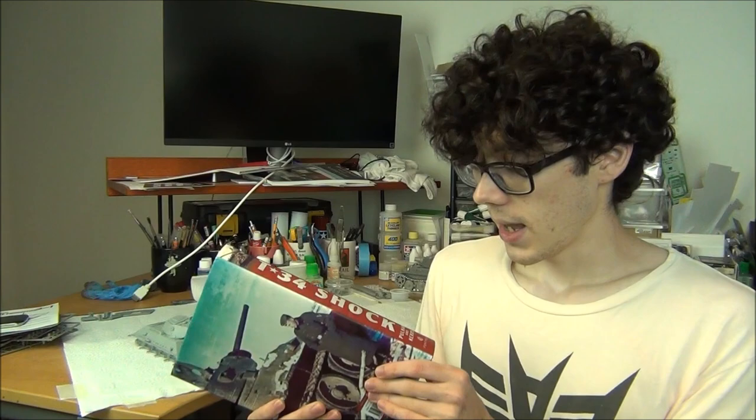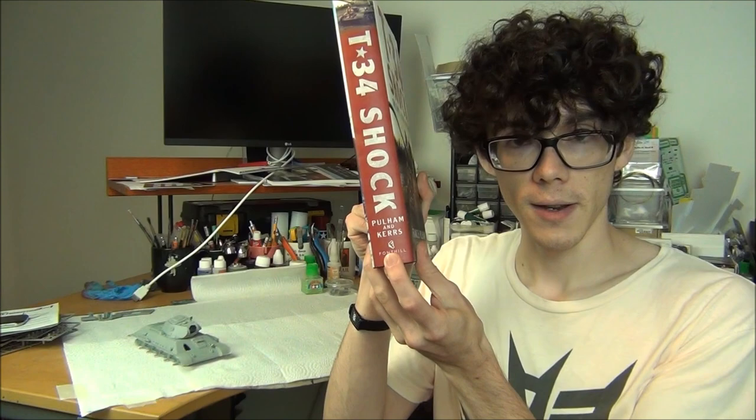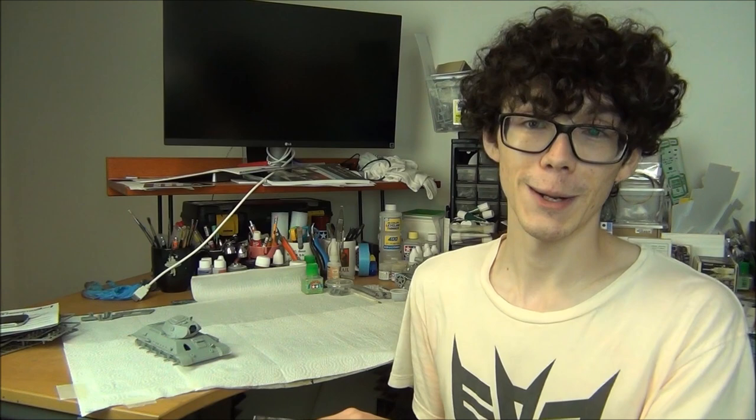It's also not that expensive — about $40 on Amazon, maybe a little more depending on where you live. If you're in the UK, it might be cheaper to get it straight from Fonthill Media, the publishers. This is an excellent book, it has my seal of approval, and I've been enjoying reading it over the past month. A couple of photos in there made me think 'I kind of want to build that T-34,' so I'm going to have to buy some more Dragon kits. Thanks for watching — leave questions or comments below, and you can support me on Patreon. Happy modeling!